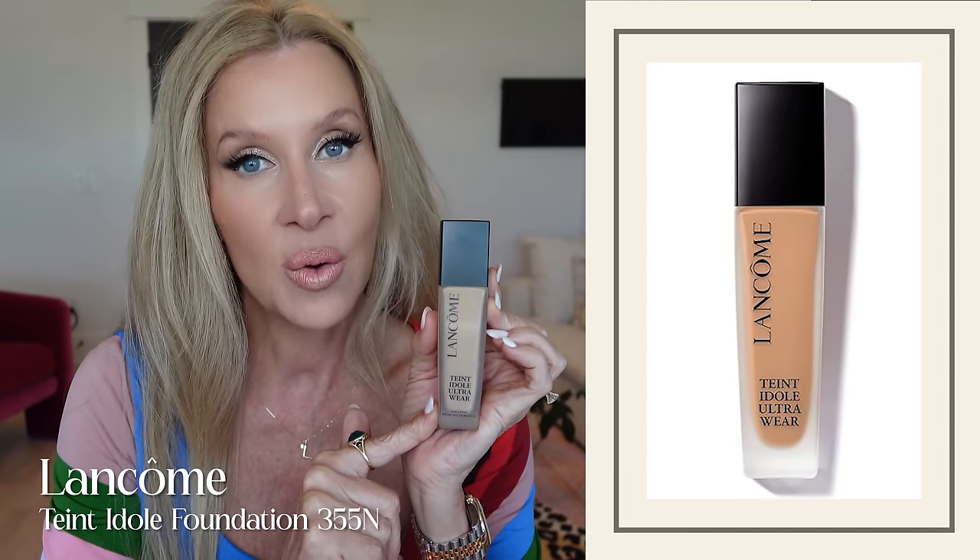Foundations — if you have beautiful skin with not a lot of redness or melasma, then you probably don't need a foundation or maybe just a powder or tinted moisturizer. That is not the case with me. I do have redness and I love makeup anyway, so I just go with my makeup. My top three at this moment would be the Lancome Tint Idol, Estee Lauder Double Wear, and Hourglass Ambient.